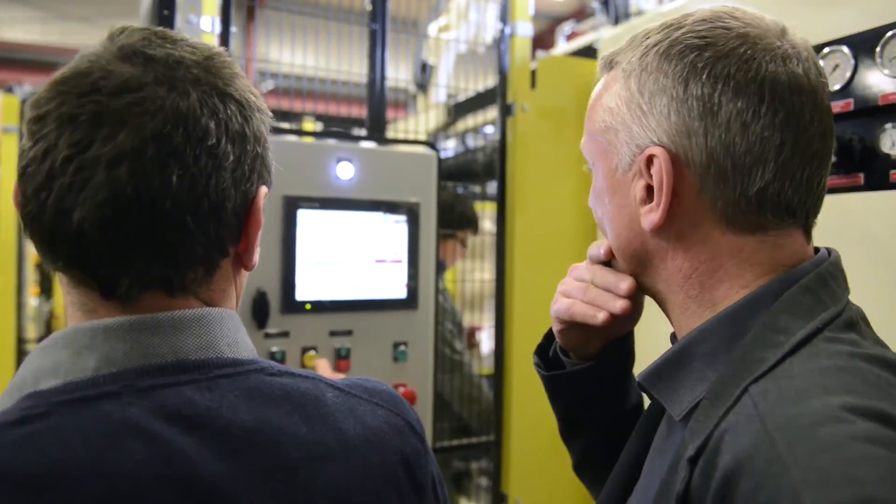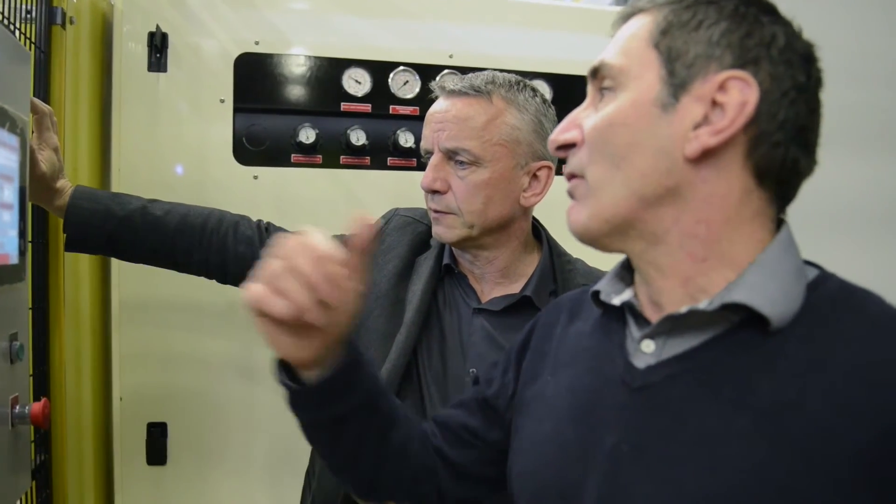Furthermore, there is a dialogue when we receive a specific request from a customer. We first ask which solution Schneider Electric can offer us, so that we are able to satisfy our client.